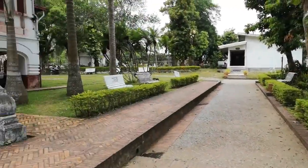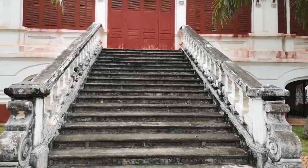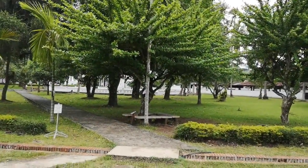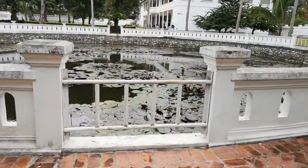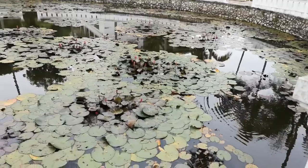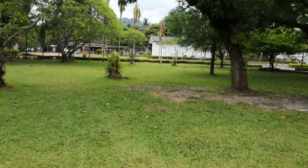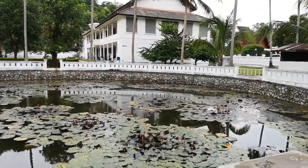There's another entrance to the temple back here but it is closed, directing visitors to use the official gate. This is the back portion of the museum, and on the other side you can see a beautiful pond. The pond has little flowers — it's so beautiful. They've really been able to maintain the cleanliness of this museum.